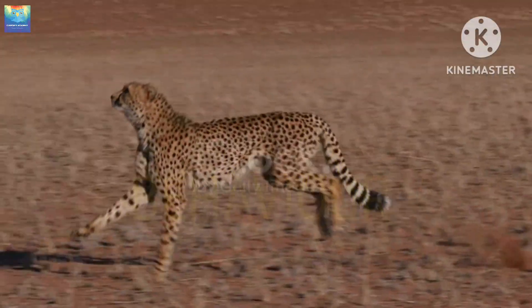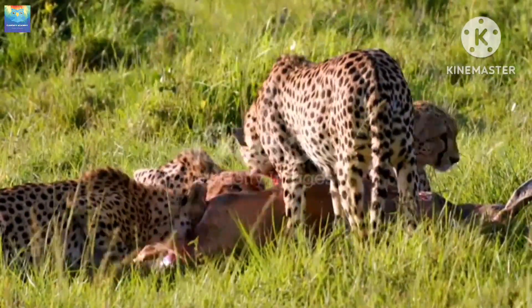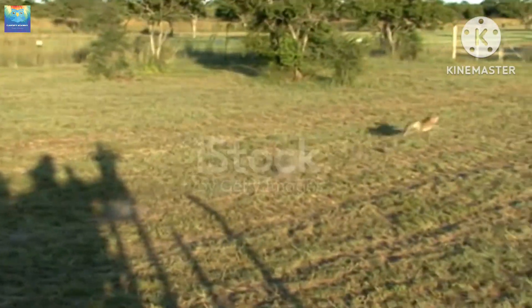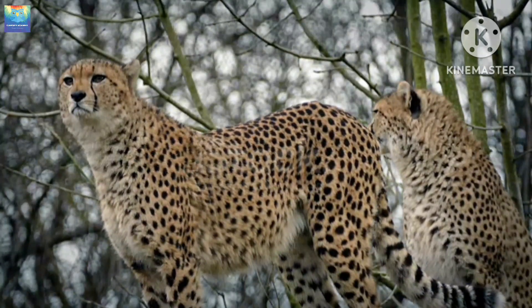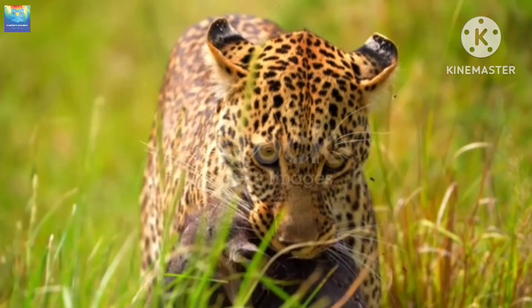Moving on to behavior, cheetahs are solitary animals and rely on their speed and agility to catch prey. They are the fastest land animals on the planet and can reach speeds of up to 70 mph in short bursts. However, due to their slender build and small body size, they are not as strong as leopards and cannot take down larger prey as easily.